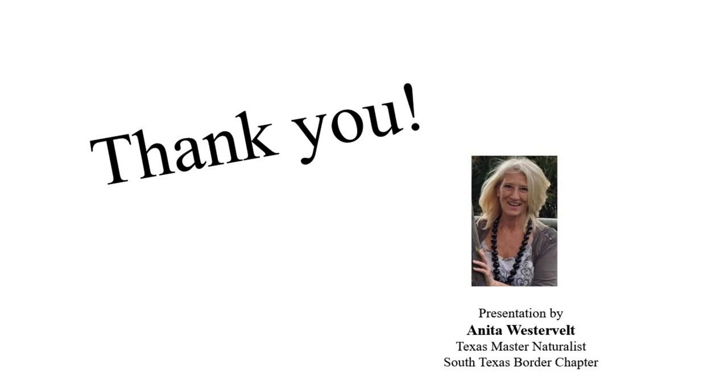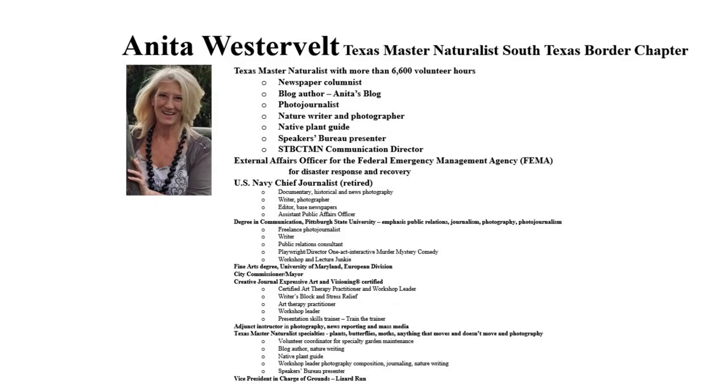Thank you for listening. I hope you'll start giving your volunteer plants some thought. You viewed 119 photos of plants, moths, butterflies, and critters across 56 slides — 6,822 words that any broadcaster would have put into 114 sixty-second spots.